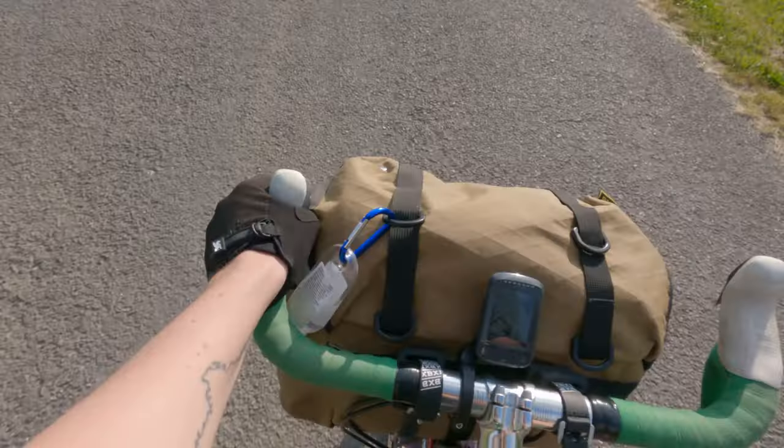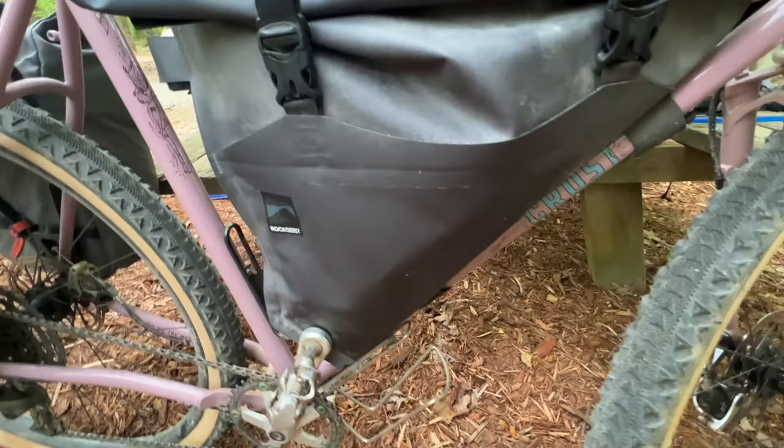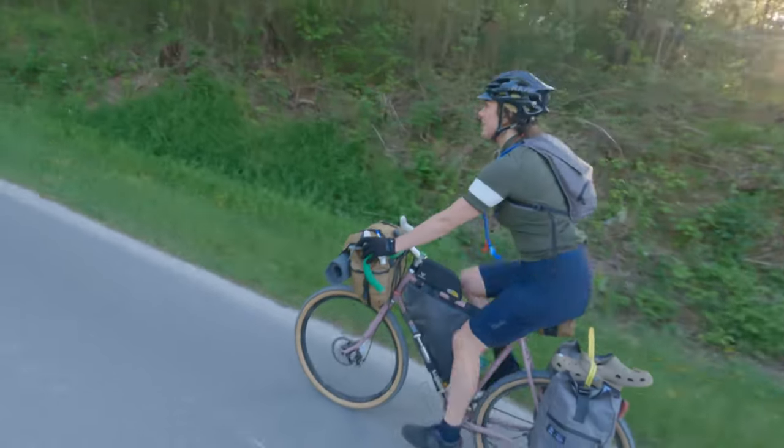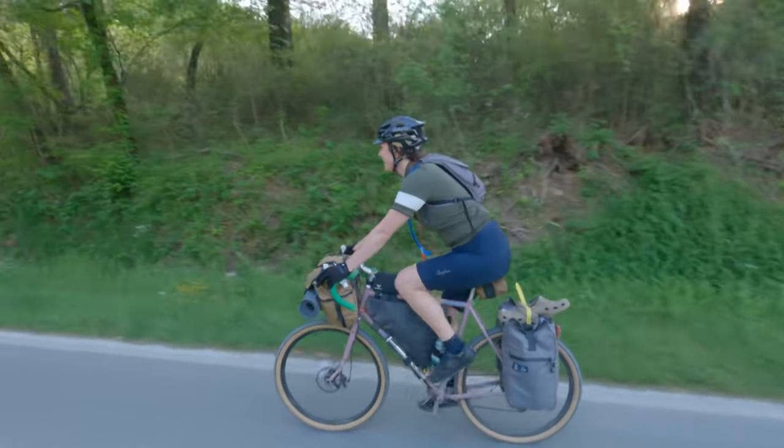The biggest issue I encountered on this trip was weight and distributing it evenly across the bike. I put the heaviest stuff in the front — my tent, cookware, and electronics into my Bags by Bird Goldback — and that basically remained the same throughout the trip. The rest of the bags I was constantly moving things around to figure out the best weight distribution, and I never really found a good solution.